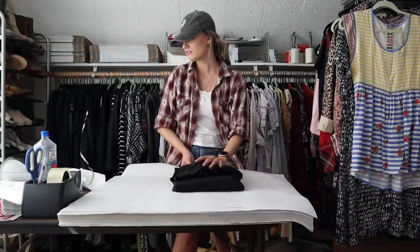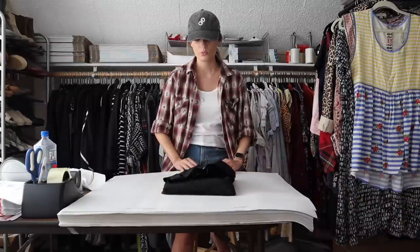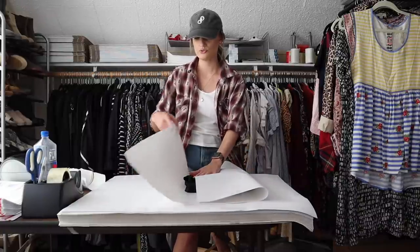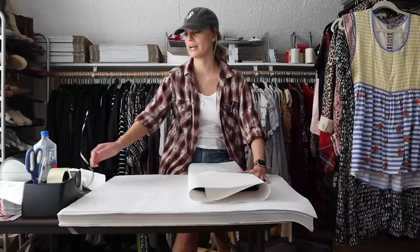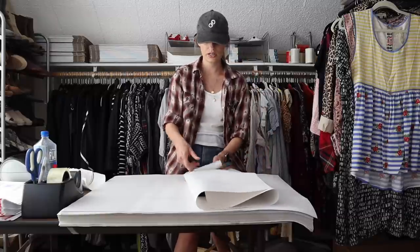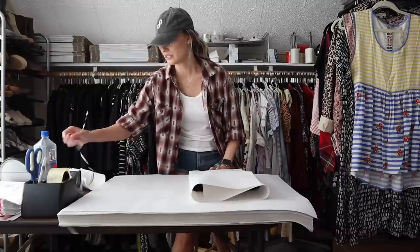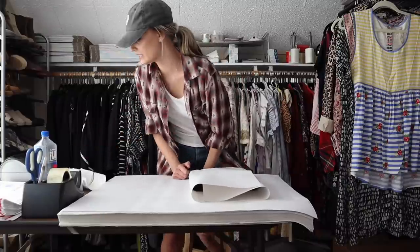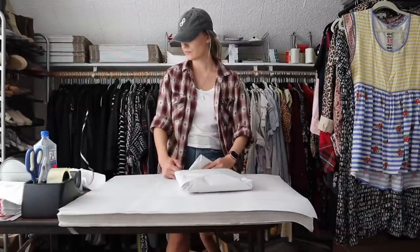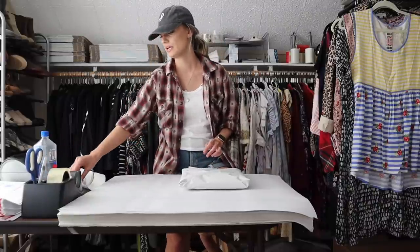So the Eileen Fisher dress — I listed this at $50 just because it is pretty substantial with the length. Midi and maxi dresses do raise the resell value. After maybe two or three months I received a $40 offer which I accepted. That made my earnings $32. I got this at my local Family Thrift Center outlet, so I paid $2.